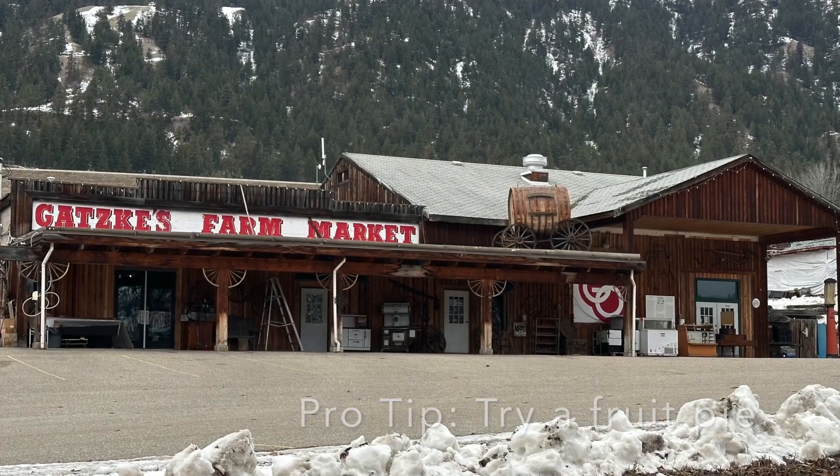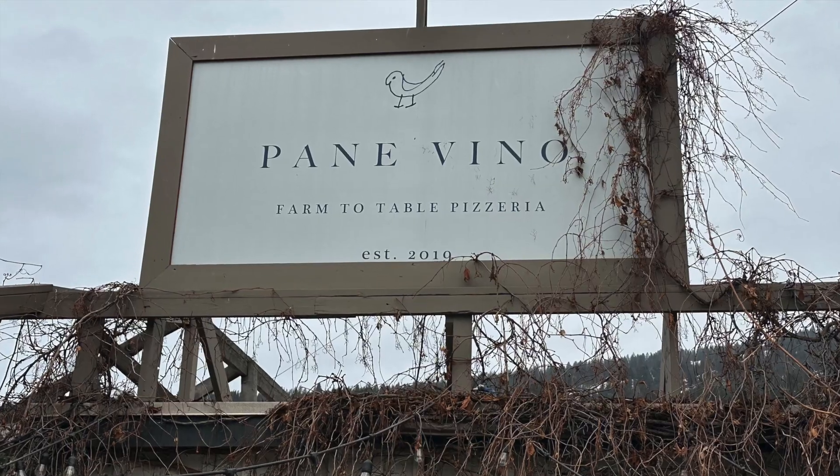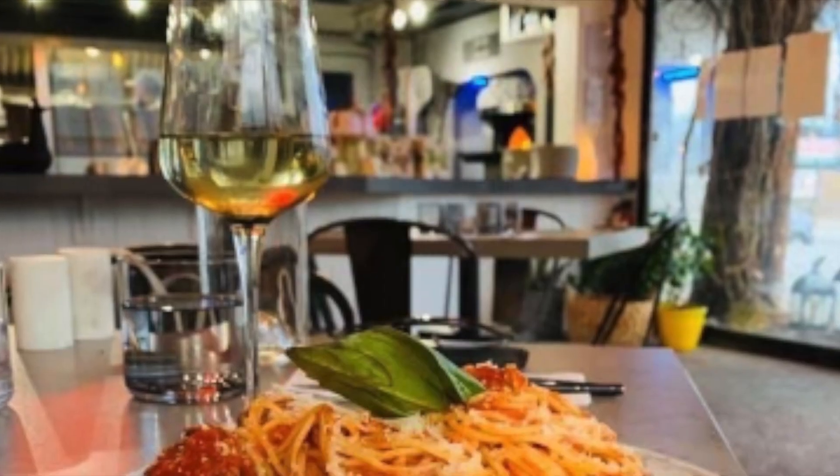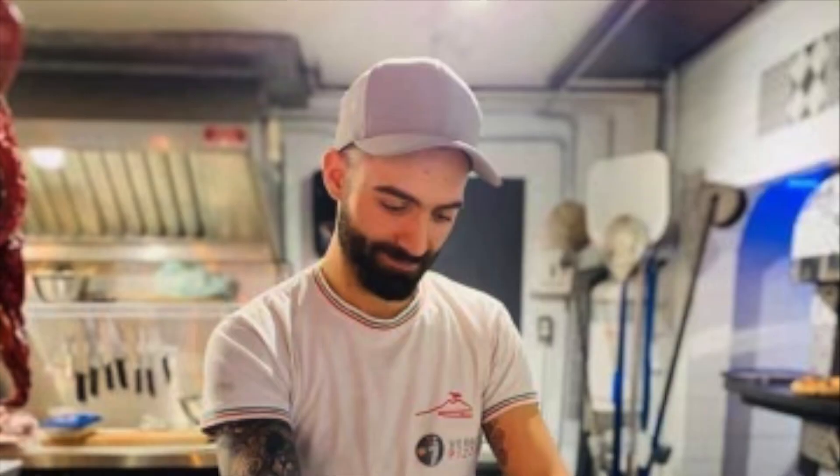Number four: my favorite place for real Italian pizza is Penny Vino. I love this place — you can sit inside or outside among the vines and fruit trees. What a tasty experience.